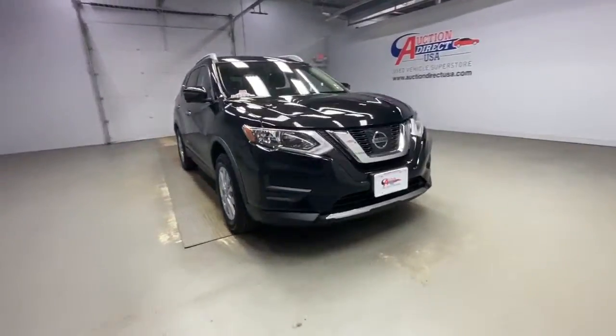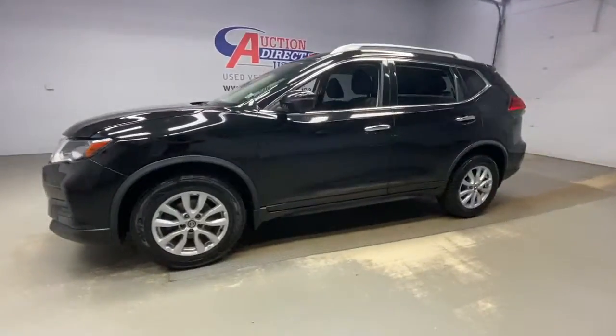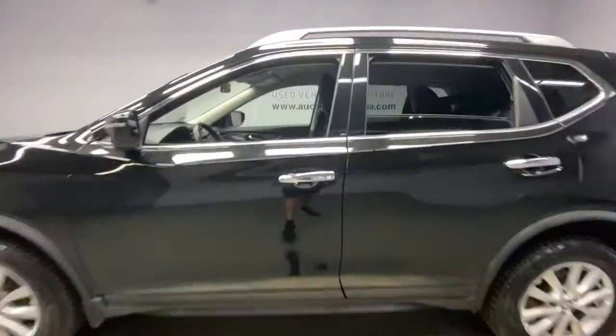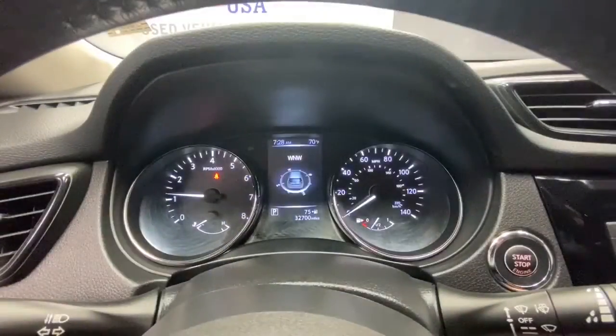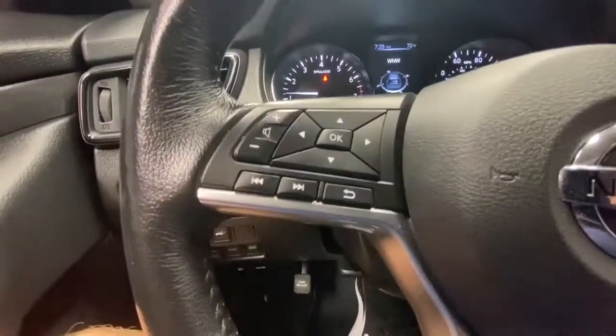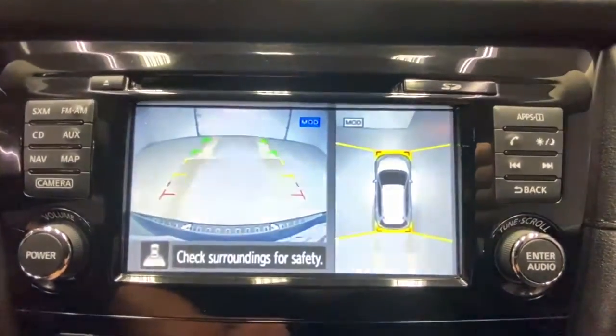Enjoy the view of this 2017 Nissan Rogue. This vehicle is an outstanding buy with fewer than 35,000 miles on the odometer. Style, security, and efficiency blend beautifully in this Nissan Rogue, the handsome, family-friendly compact SUV that offers standard driver-assist safety features and a smooth, responsive ride.